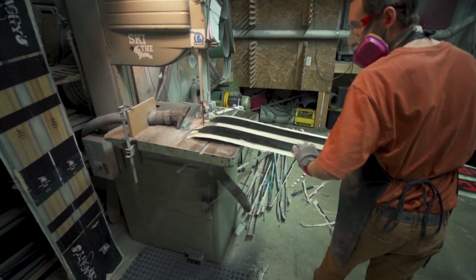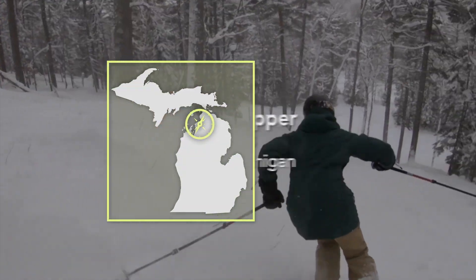Skiing is a beloved winter pastime here in Michigan, especially for the Thompson family of Boyne City. Skiing has been in the family's blood for generations, and their legacy is carving corduroy on mountains across Michigan and the world. Stephanie Mills kicks off today's episode with a visit to Shaggy's Copper Country Skis.